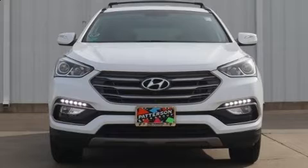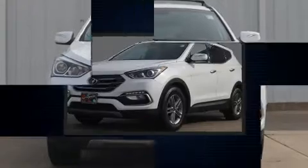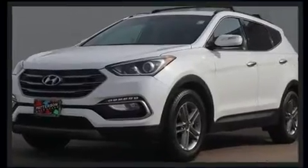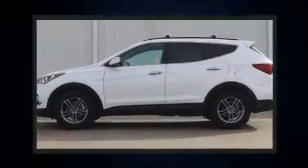Outstanding design defines the 2017 Hyundai Santa Fe Sport. With just over 15,000 miles on the odometer, this four-door sport utility vehicle prioritizes comfort, safety, and convenience.